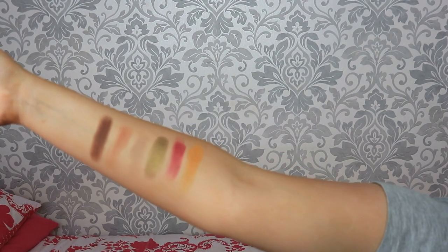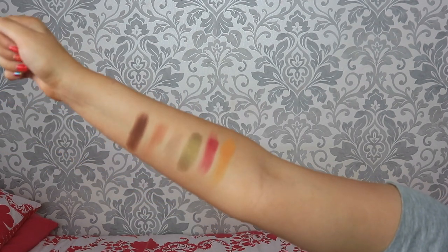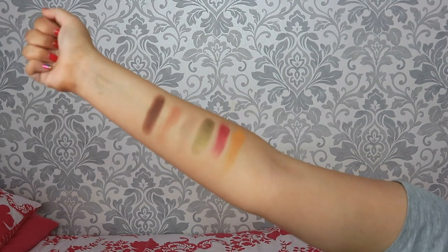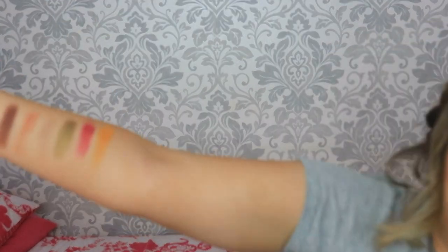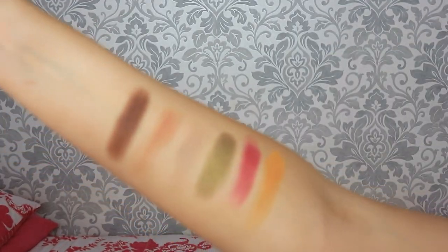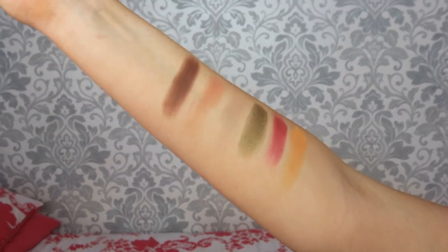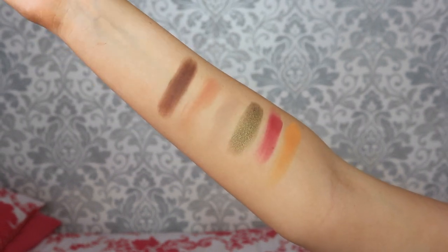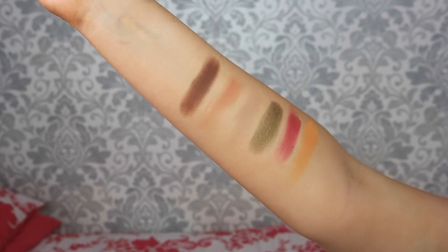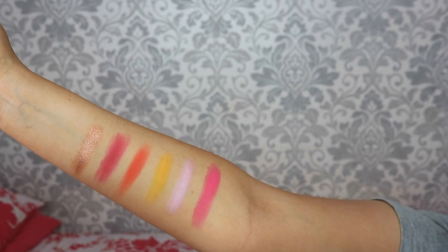So we've got the first row of shades. Starting from closest to the elbow we've got shuffle, guilty, hustle, naked, basic, and rowdy. This shimmer is unreal - they feel so buttery. Just look at those shades, they are all very pigmented. Some of them might not show up as great on my skin right now because I do have fake tan on.